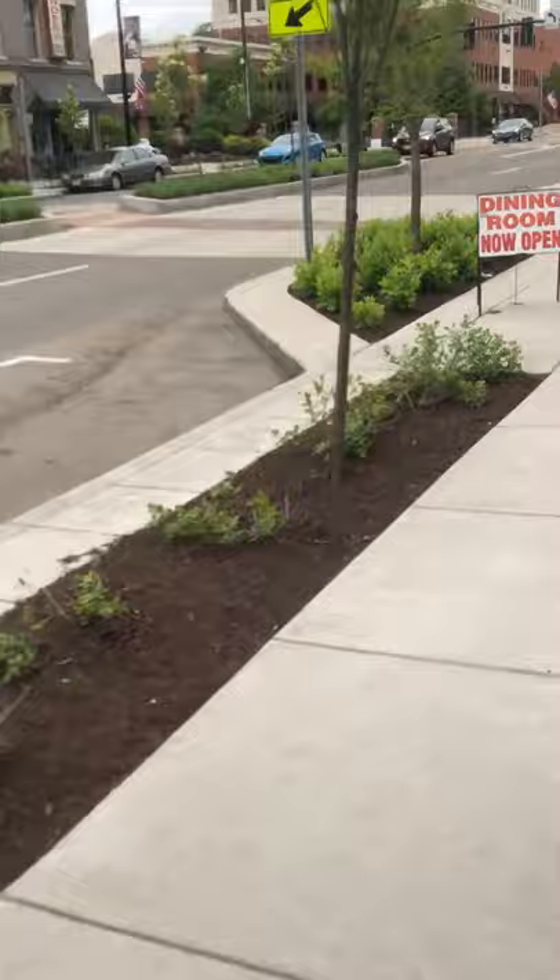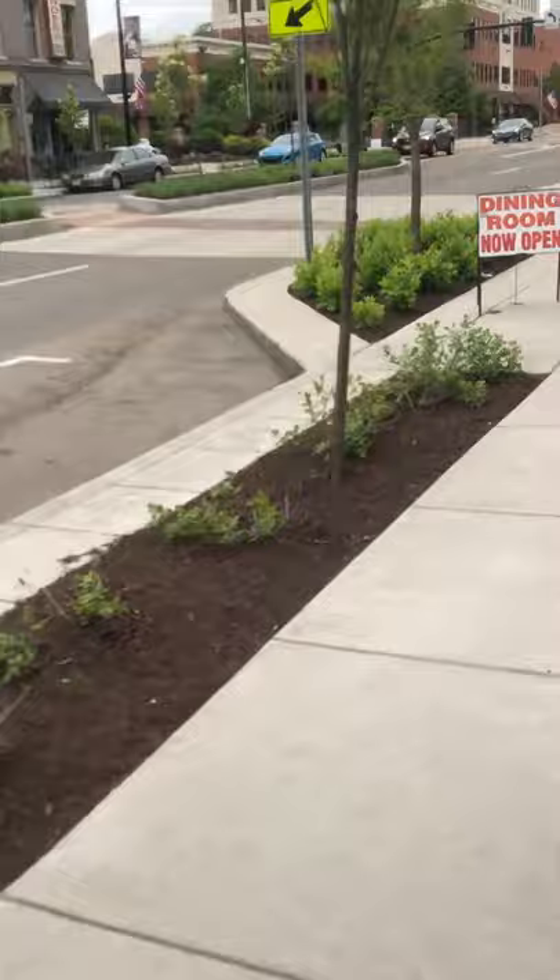They really cleaned up the street — they redid all of this. This is a pizzeria shop. Pretty cool.